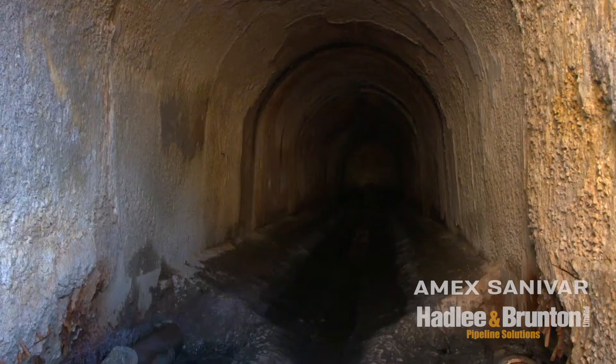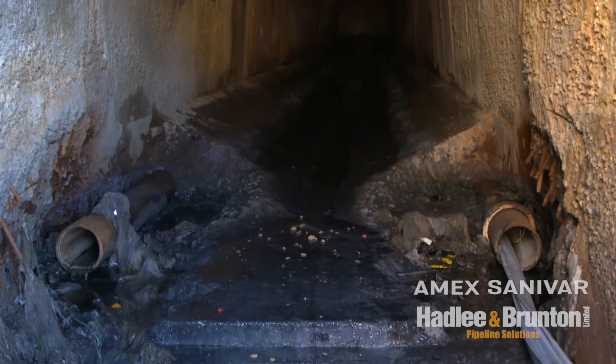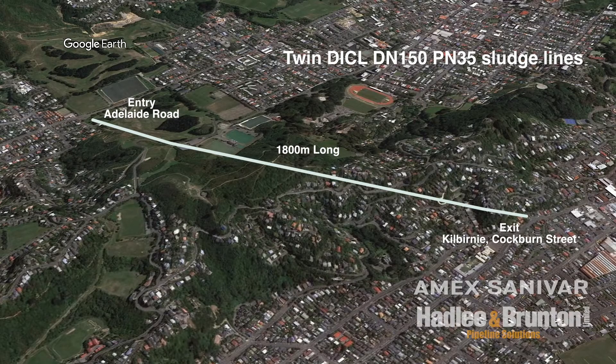There are two concrete-lined ductile iron pipes which run 1.8 kilometres between Island Bay and Kilburnie through an old existing tunnel. They're cast underneath concrete. It looks like there's been a seismic shift in the tunnel and the concrete benching is broken about a quarter of a kilometre down the tunnel. In that section, both of the ductile iron pipes have broken and have water infiltration.